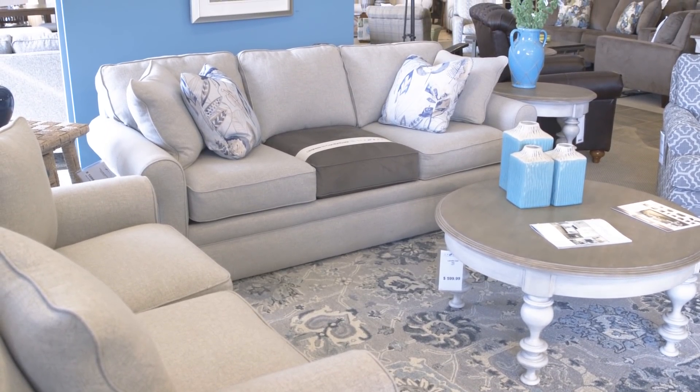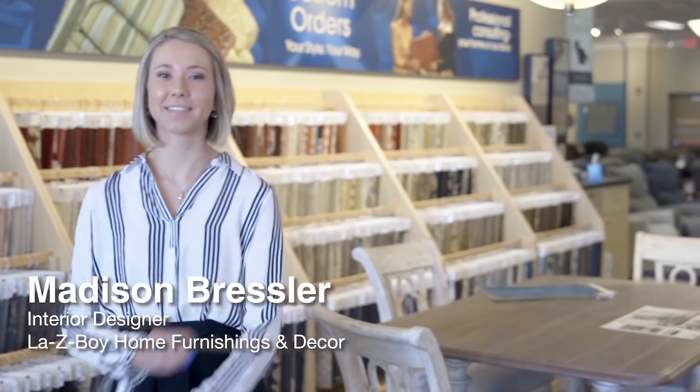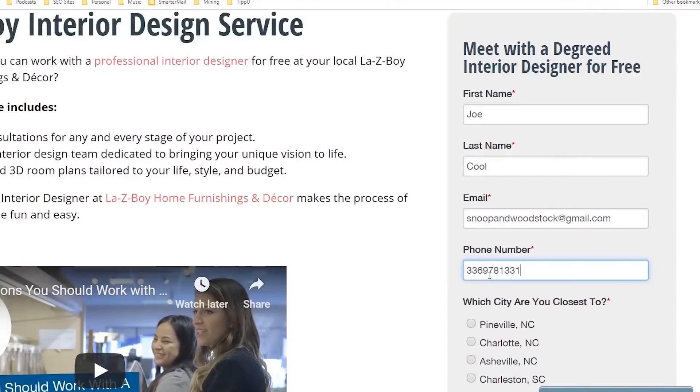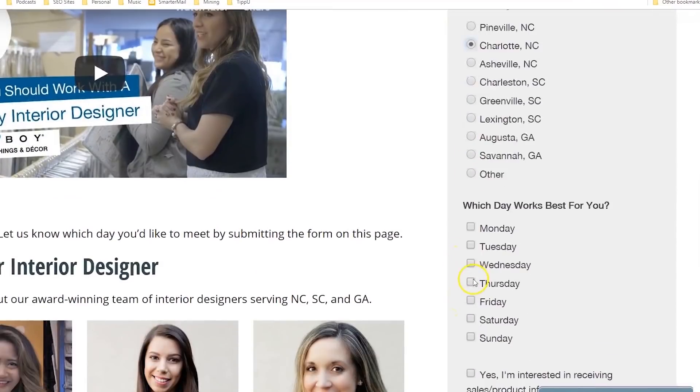So that was a list of our seven top selling sofas. You can view any of these sofas at any of our eight locations in the southeast. I'm at the Lexington location and you can work with myself and our degreed interior designer Madison Bressler. You can actually sign up to make an appointment with us at the link below and also ask us any questions — we'll be happy to answer them promptly.